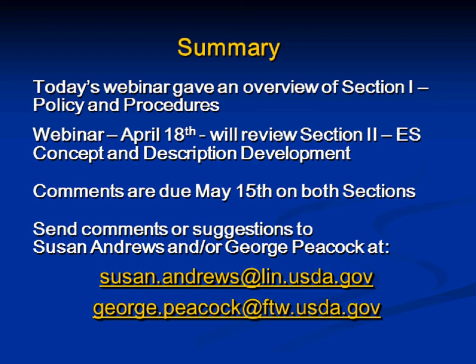A final question: can an eco-site be correlated if the soil survey is not yet complete?